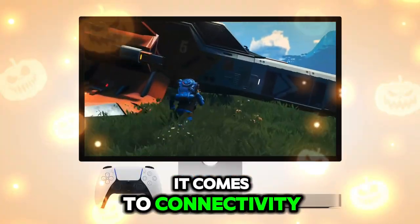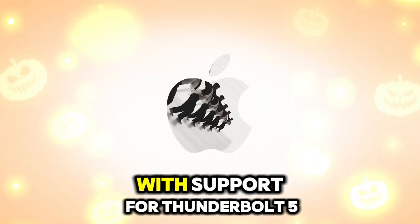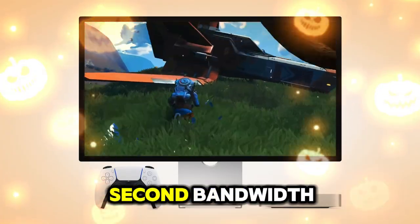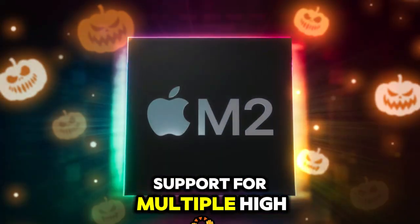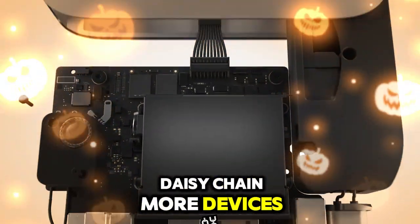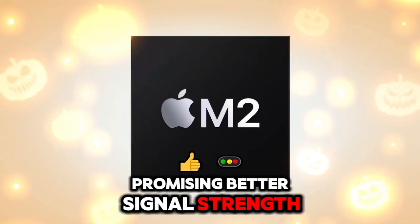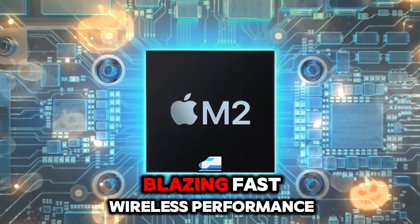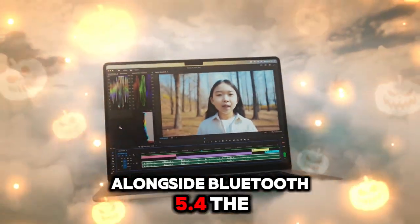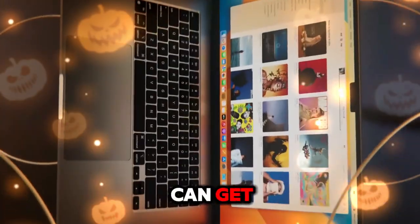When it comes to connectivity, the Mac Mini M5 is leaping into the future. With support for Thunderbolt 5, users will enjoy up to 80 gigabits per second bandwidth, support for multiple high-res displays, and the ability to daisy-chain more devices. Wi-Fi 7 also makes an appearance, promising better signal strength, ultra-low latency, and blazing fast wireless performance. Alongside Bluetooth 5.4, the Mini M5 will offer some of the best connectivity you can get in any desktop.